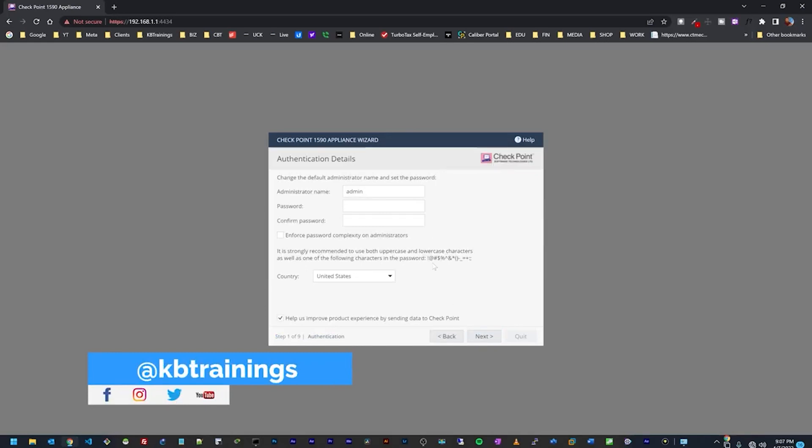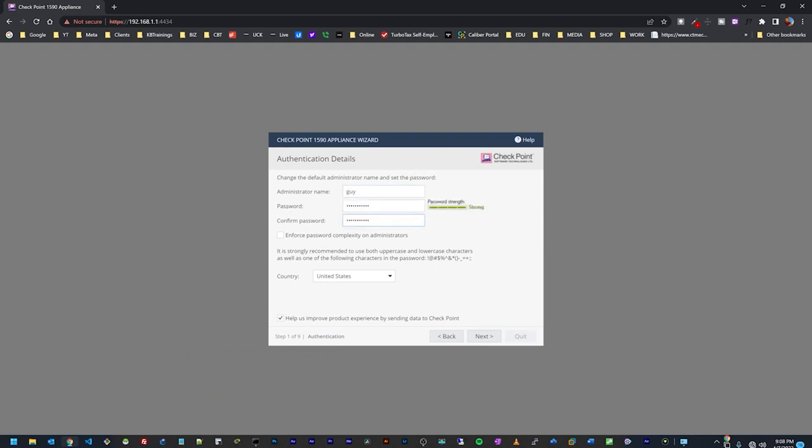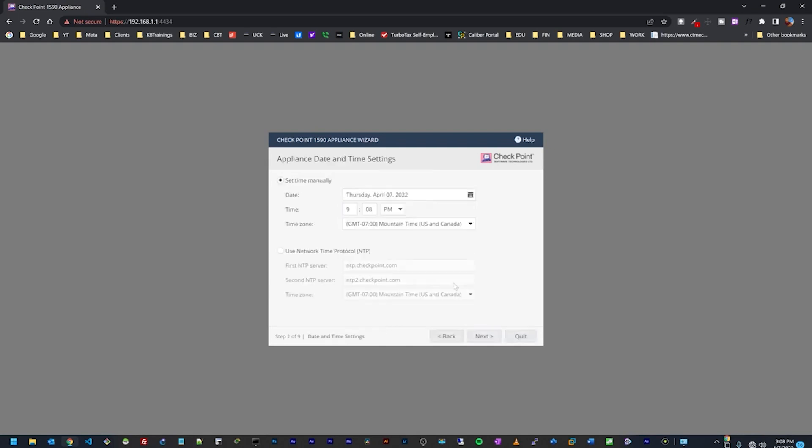I'll click Next. We need to set up admin accounts — I'll give it my name 'gi' and set a password. The country is United States. Next I can set the date, time, and time zone. If I have an NTP server I can enter it here, but I'll leave it blank for today.